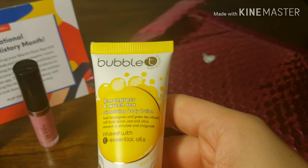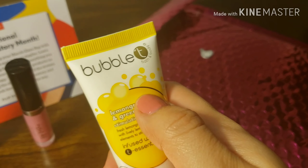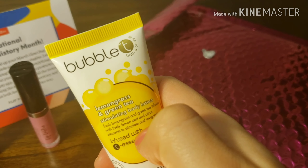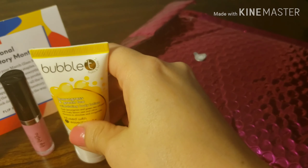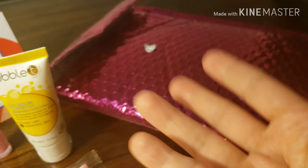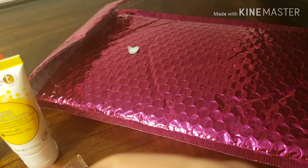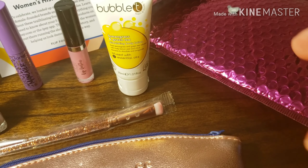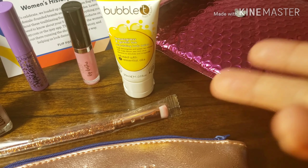I might actually consider purchasing this because they say lemongrass is really good as a repellent for mosquitoes, so I want to put that to the test. My cousin told me that, and from what I've read online it could do the trick for mosquitoes too, but of course we do use repellent and everything.